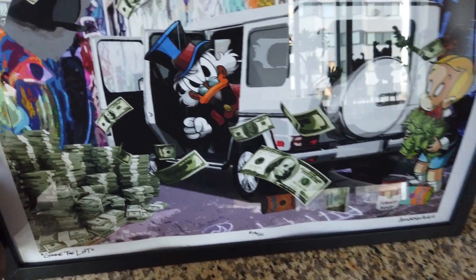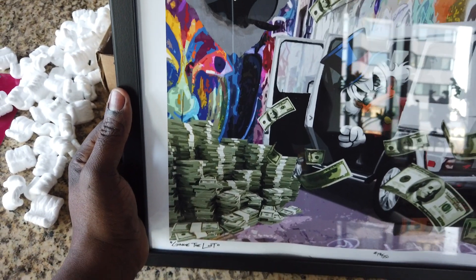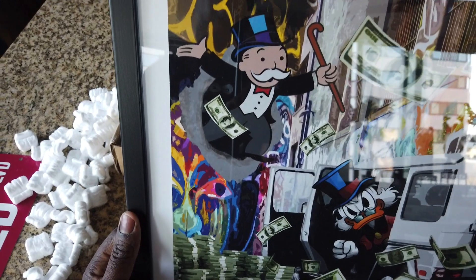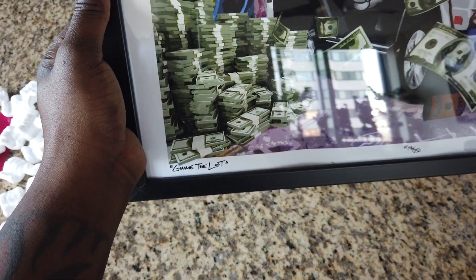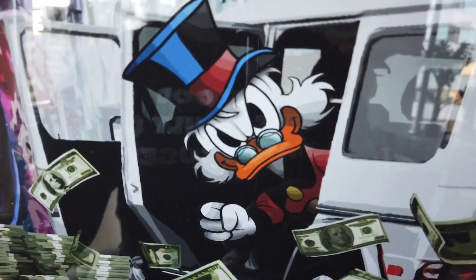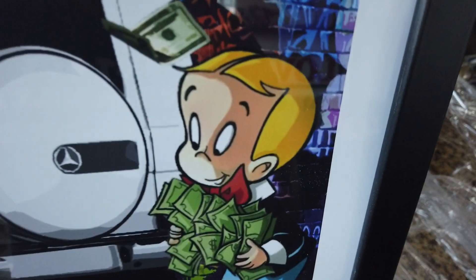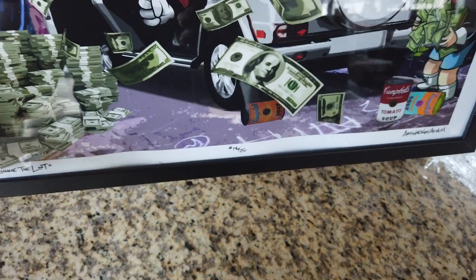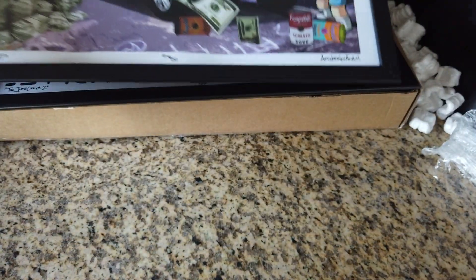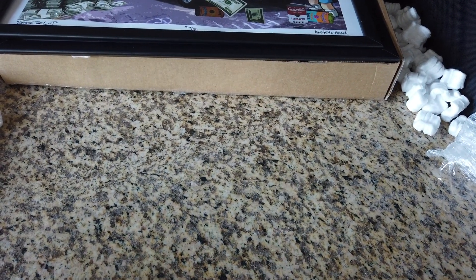The G-Wagon in the back is crazy with Scrooge McDuck coming out of it. Monopoly Guy, the money falling out of the air, money piles, Scrooge McDuck, G-Wagon, Richie Rich. That's the second one, and the reason why I bought these — let me show y'all the reason right now.